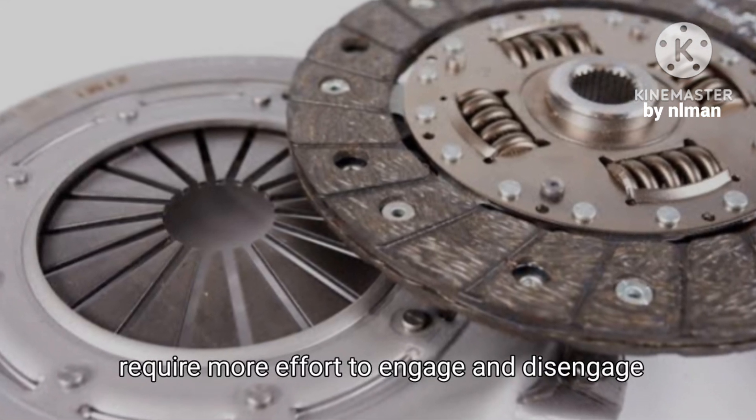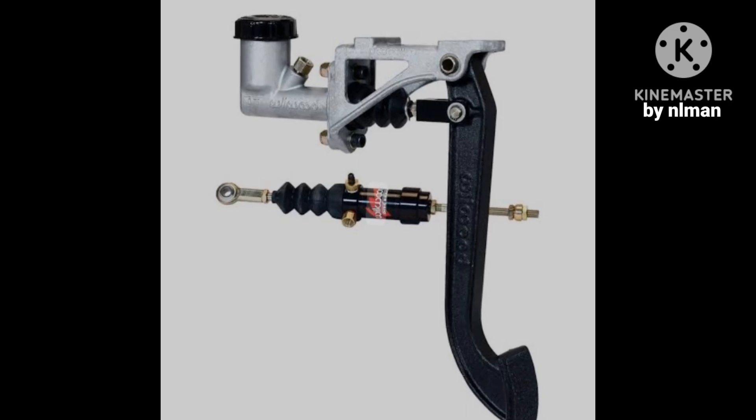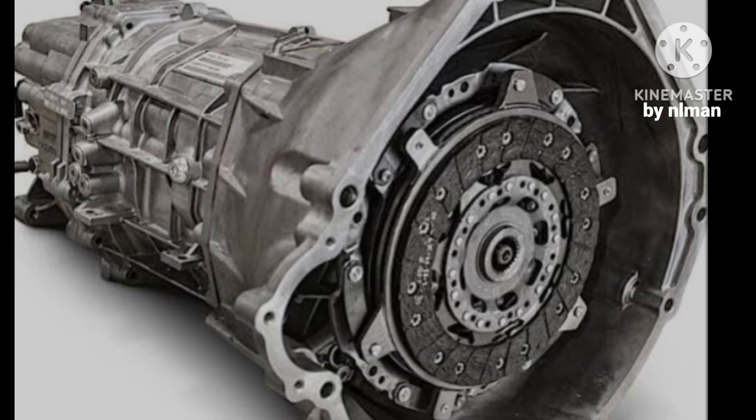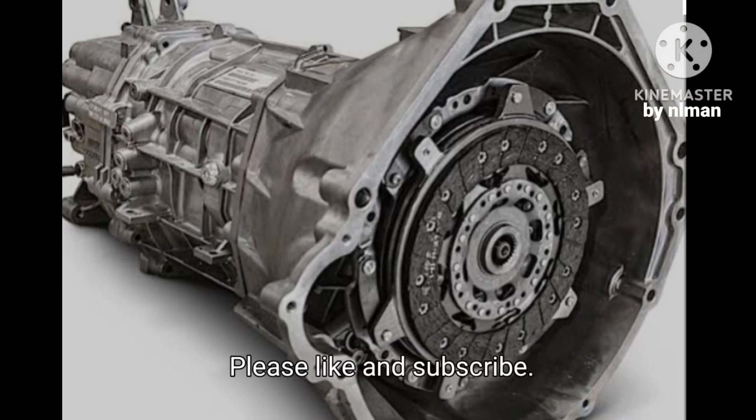It's best to have a qualified mechanic inspect your vehicle to diagnose and fix the issue. Thank you for watching — please like and subscribe.